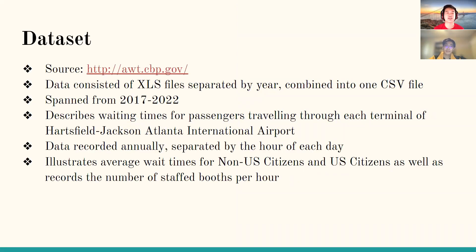In terms of our dataset, we got our data from a government website that formatted all airport data as XLS files separated by year. We combined and tidied the data into one big CSV file. This dataset spans from 2017 to 2022 and describes waiting times for passengers traveling through each terminal at Atlanta Airport, dividing every hour for each year and noting the number of passengers, average waiting times for U.S. citizens, and average waiting times for non-U.S. citizen travelers.